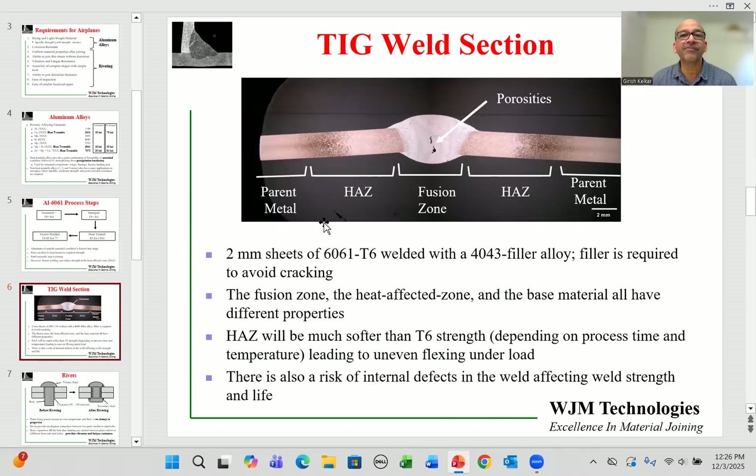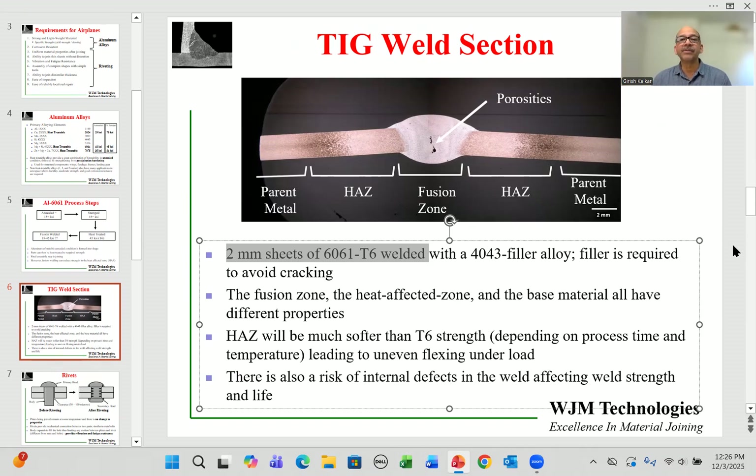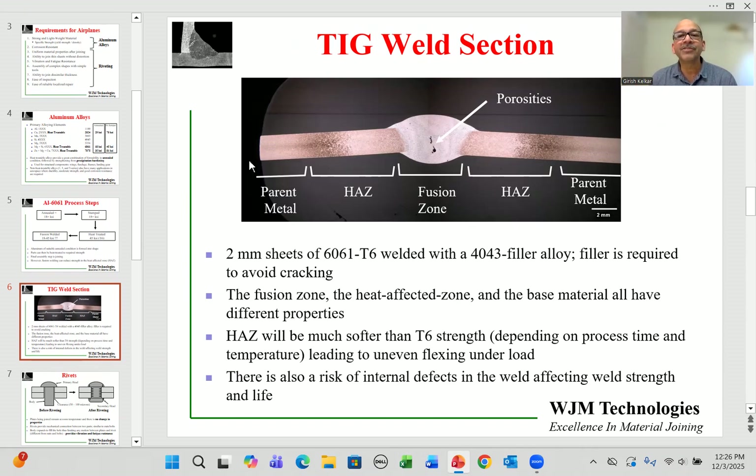Here we are looking at a cross section of a TIG-welded joint of two pieces of 6061, two-millimeter sheets — a common thickness for fuselage applications. Filler alloy must be added for heat-treatable alloys; otherwise they will crack. In this cross section, which has been cut, polished, and etched to show different zones, we can see a wide heat-affected zone adjacent to the weld on both sides.